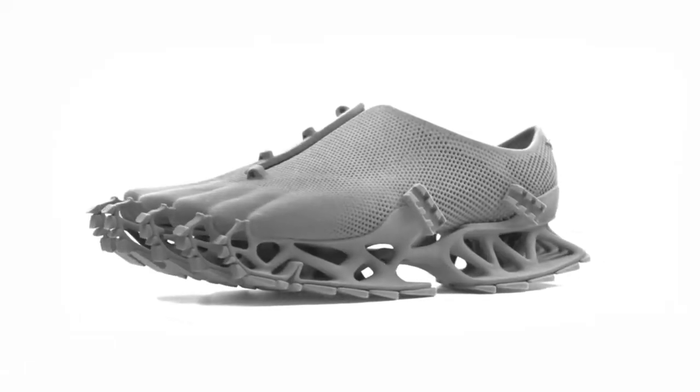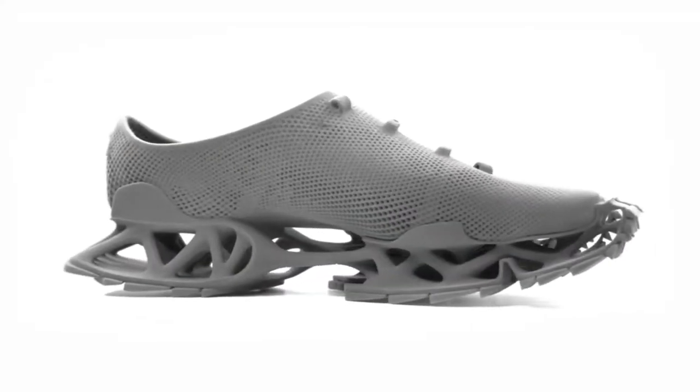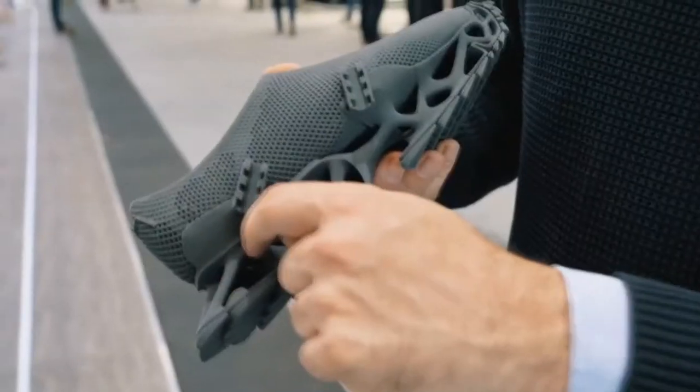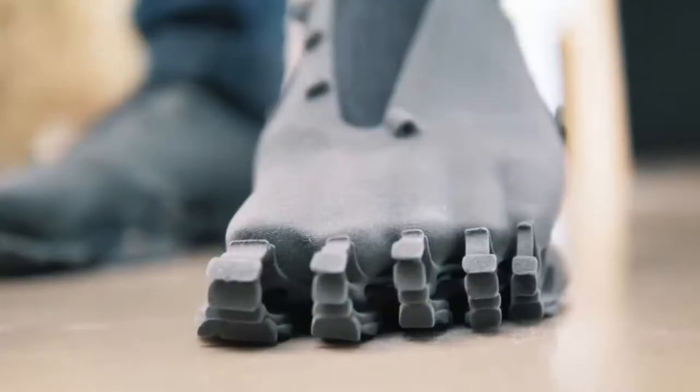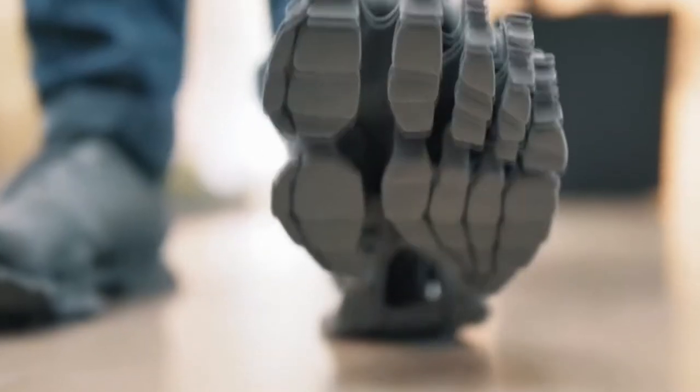Here are 3D printed Cryptide sneakers designed by a German architect whose name is on the bottom of the sole. The footprint is like a mythical creature — maybe a Bigfoot. But are they comfortable? Made from a polymer called TPE, these are made to be strong, flexible, and durable.